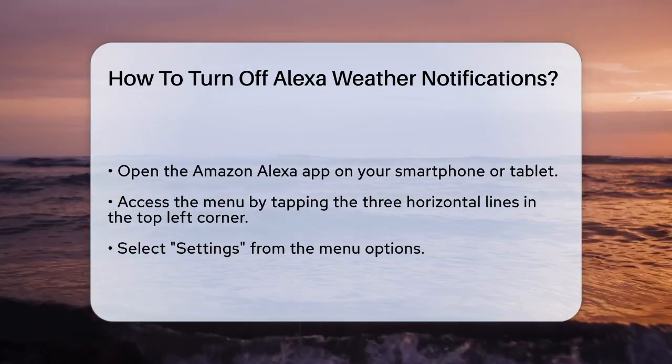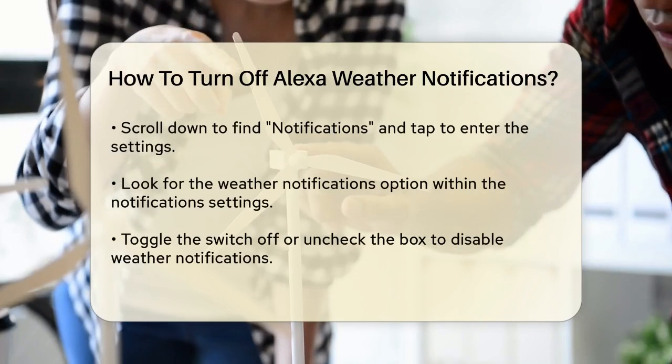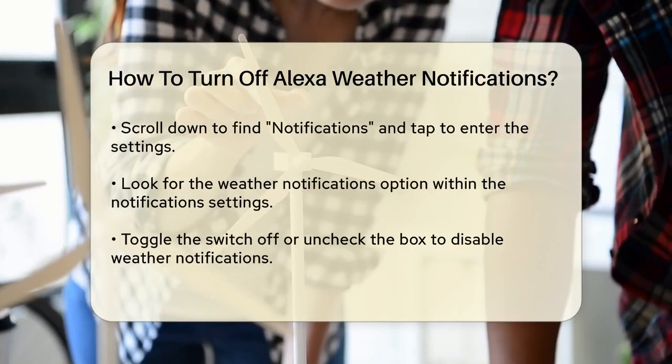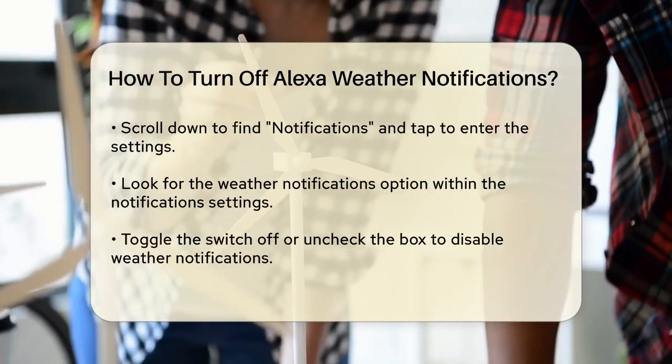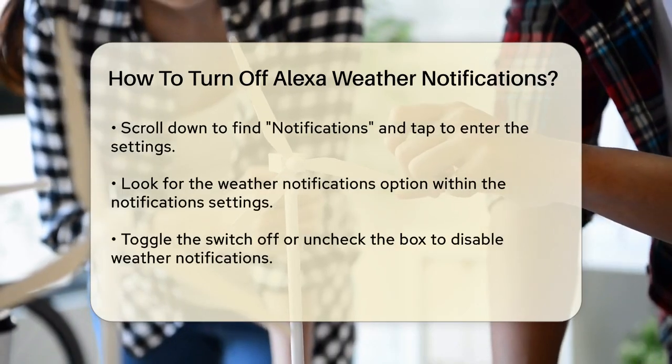Once you're in the app, navigate to the menu by tapping on the three horizontal lines usually found in the top left corner. This will open up a list of options. From this list, select Settings. This is where you can adjust various settings for your Alexa devices and skills.